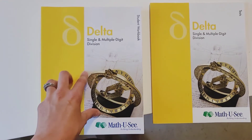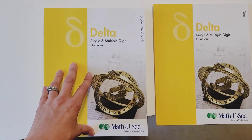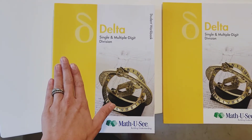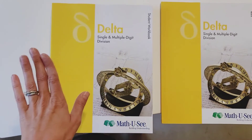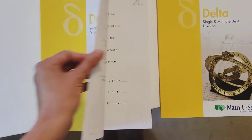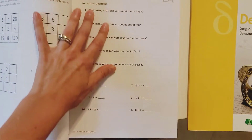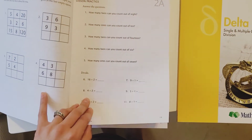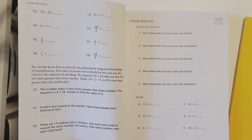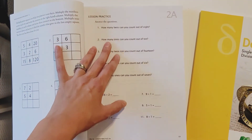I'm going to show you what these look like inside. This is the fourth curriculum, this is Delta. I'm not going to show anything that you can't also see online — if you go to the Math-U-See website you can get the first three lessons for free, even the digital toolbox, so you can get a really good feel. This is, for example, lesson practice two — you can see how it's very clean and not colorful, which I like for my girls because it doesn't create distractions.